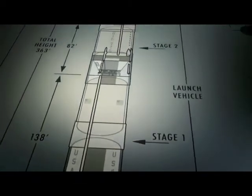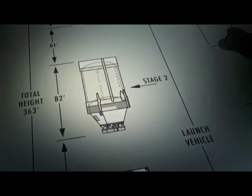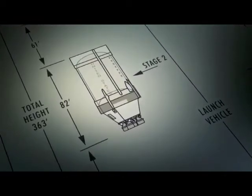With the construction of the first stage well underway, the building of the second fell to the engineers at North American Aviation in California. Stage 2 was a technical challenge of the first order.